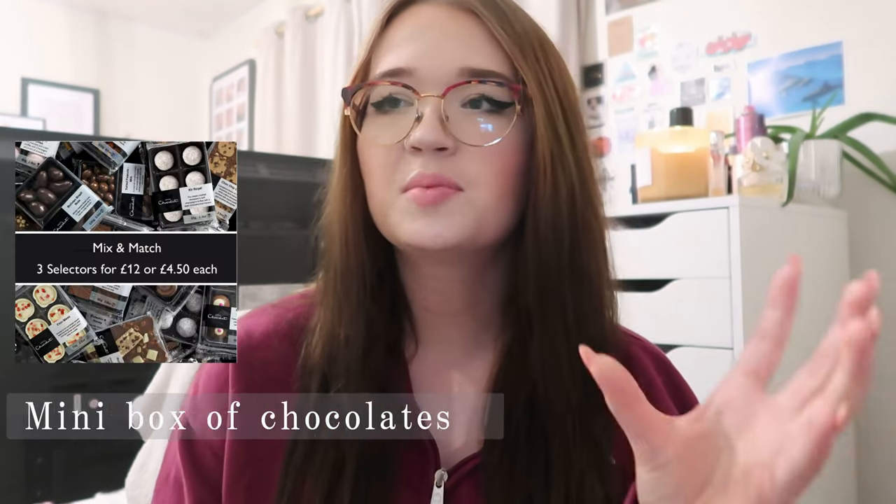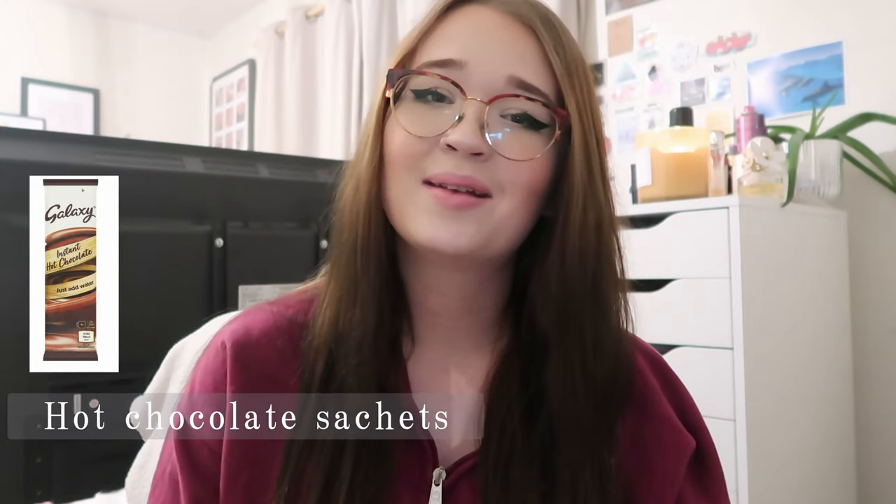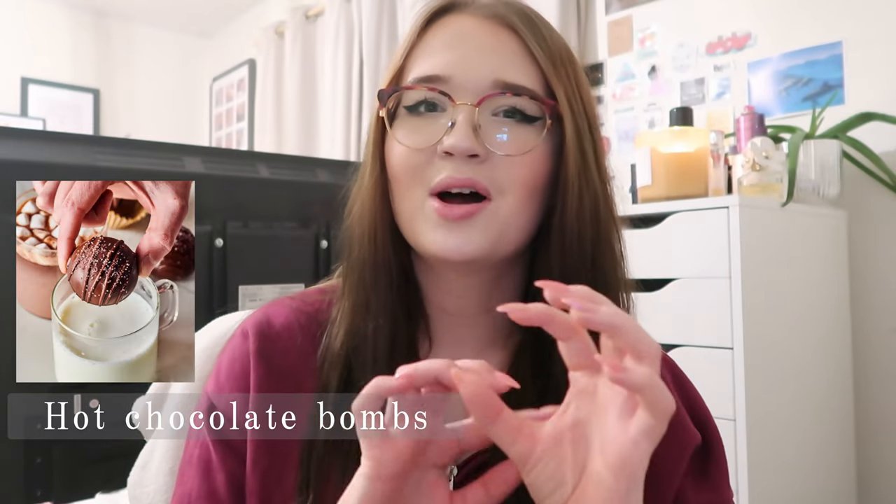The next category is food and drink. Chocolate coins — this is the first thing I think of for stocking fillers, they're so traditional and perfect for a stocking. Candy canes — you could tie them with a little ribbon; I've seen pina colada and strawberry daiquiri flavored ones from B&M. Some small boxes of chocolates — Hotel Chocolat do a mix and match of three boxes for around 12 pounds. Hot chocolate sachets are perfect for Christmas and perfect for a stocking.